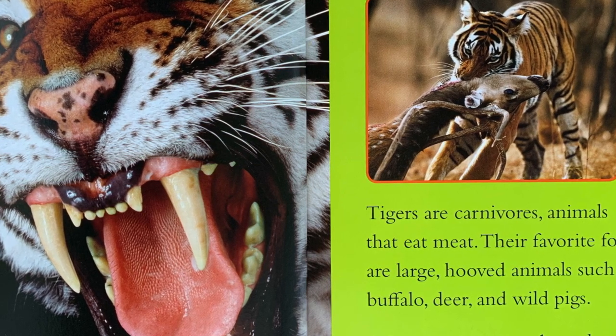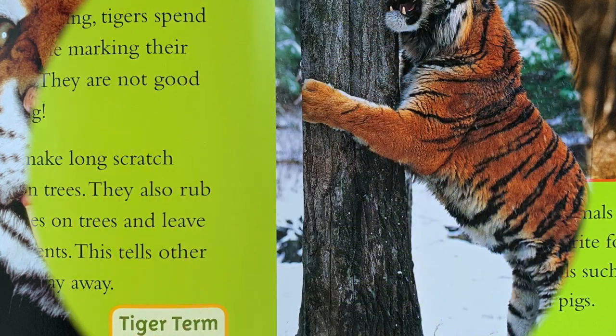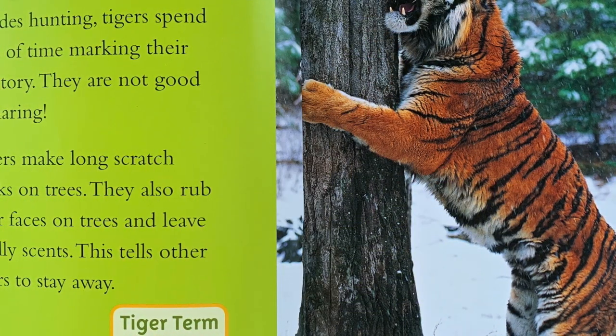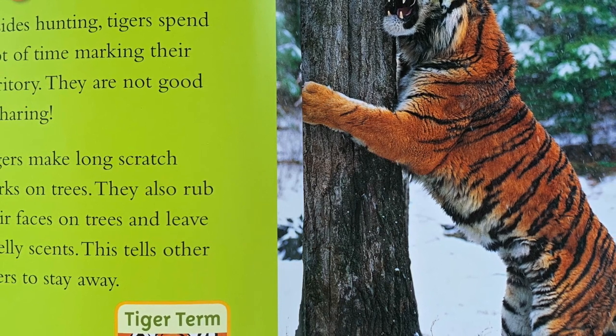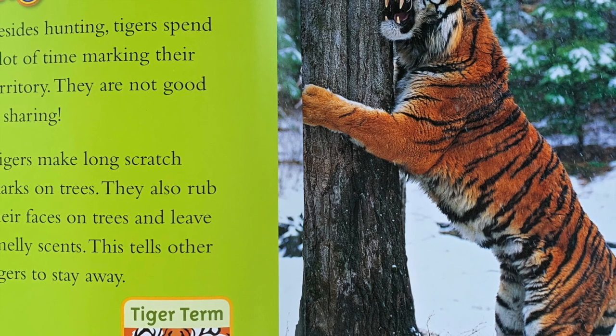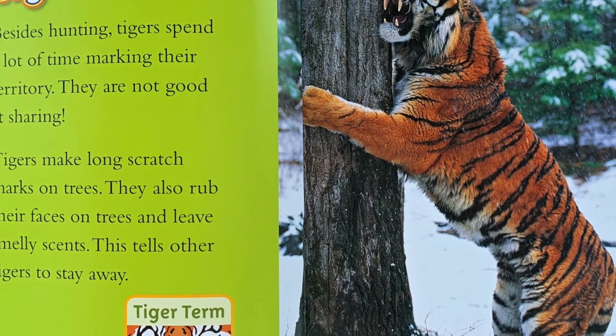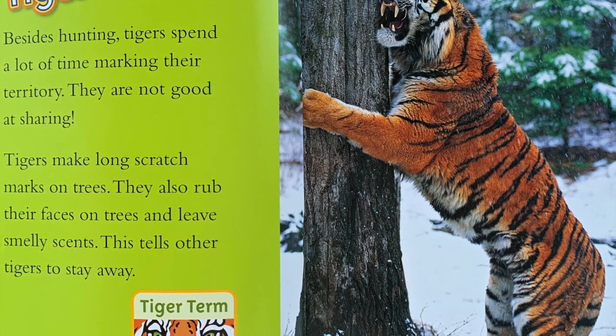That's about 320 hamburgers. Tiger turf: Besides hunting, tigers spend a lot of time marking their territory. They are not good at sharing. Tigers make long scratch marks on trees. They also rub their faces on trees and leave smelly scents.